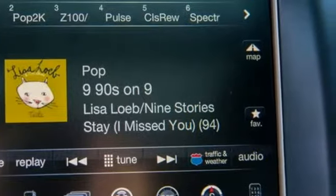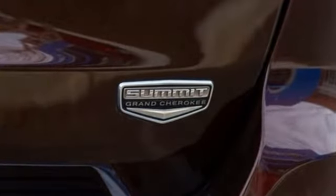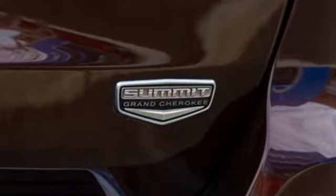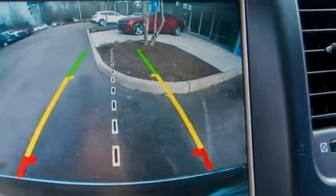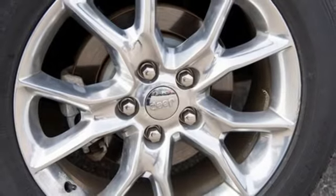Features include streaming audio, power heated mirrors, dual zone climate control, configurable instrument gauges, doors and push button start proximity key.